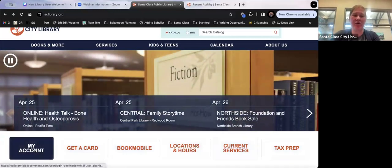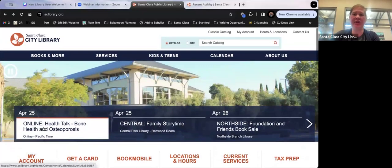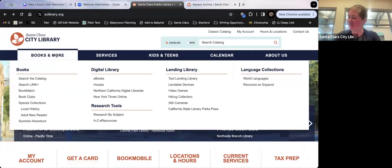My Account, all the way on the left, we'll cover a little bit later when we get into the catalog. I just wanted to show you briefly all of these options at the top.